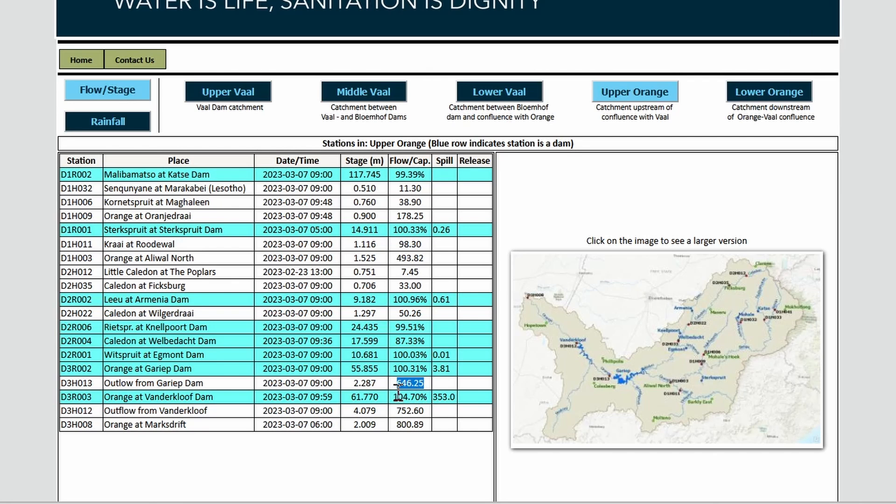Looking at Van der Kloof: Van der Kloof is still at 104.7% and the outflow over the wall is still 350 QMEC. So once that drops closer to 100%, it will also shift to electricity generation mode, and they will probably also in the near future start reducing electricity generation in favor of conserving water.